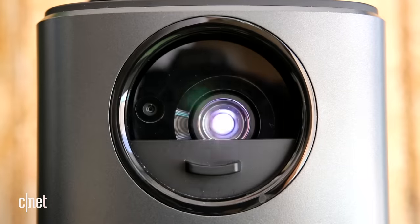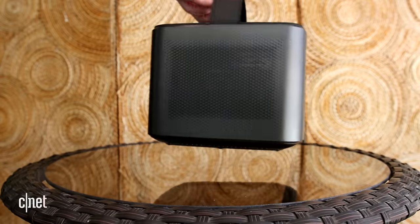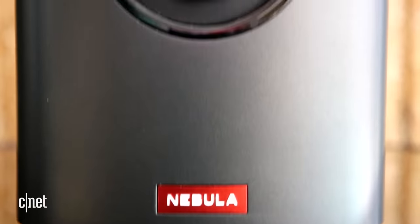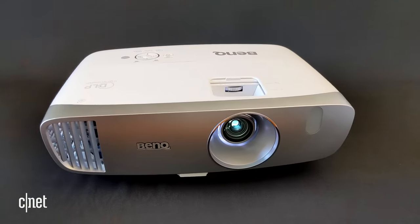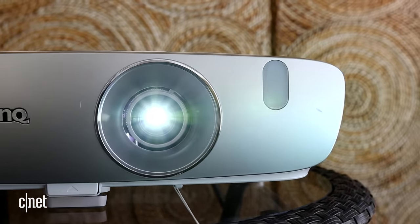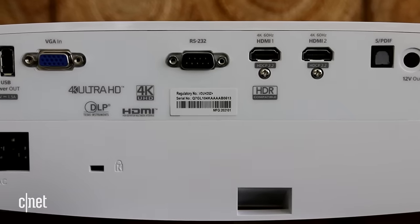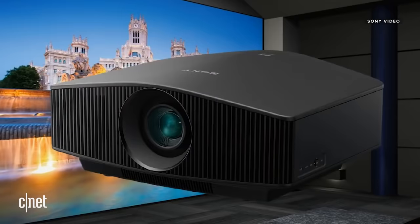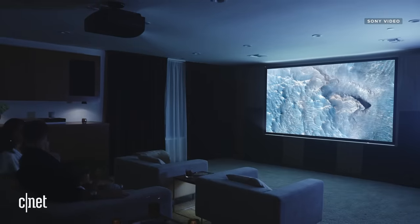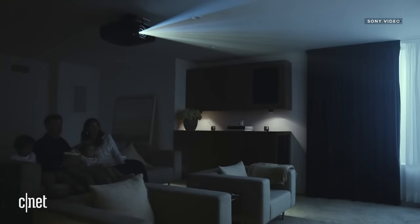There's a lot to cover with projectors, so I'm going to try to simplify it as much as possible. There are three main types for the home. The smallest are portable projectors — typically battery-powered and not very bright, but small enough to fit in a backpack and designed to give you a big screen anywhere, like a camping trip. The next size up are home cinema or home theater projectors, much brighter and designed for a living room or mixed-use space. At the high end, there are large, serious, incredible-looking dedicated home theater projectors with the best picture quality available, and they're typically quieter than their smaller, less expensive siblings.